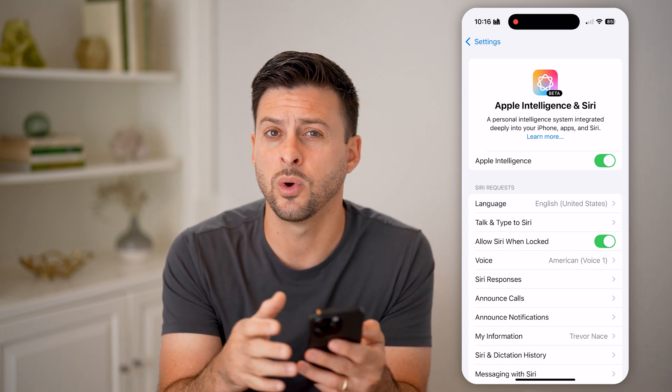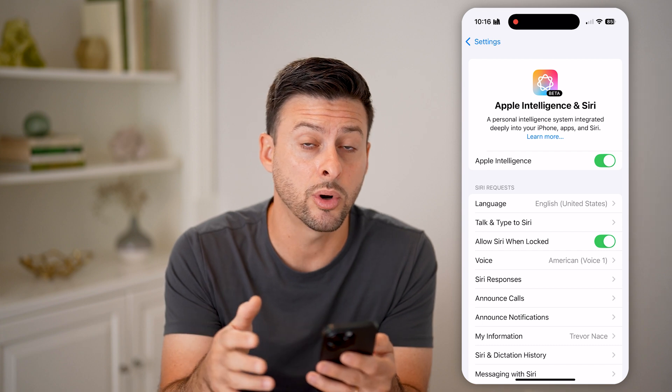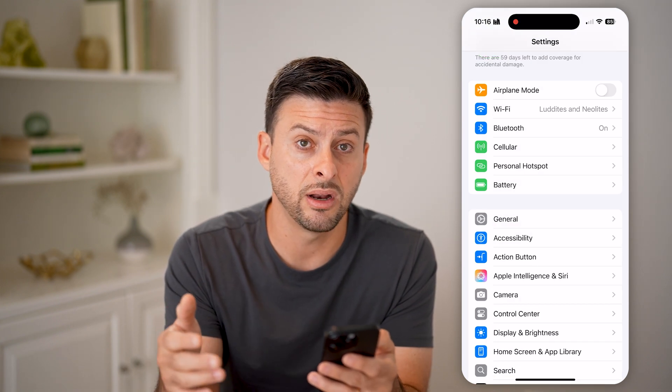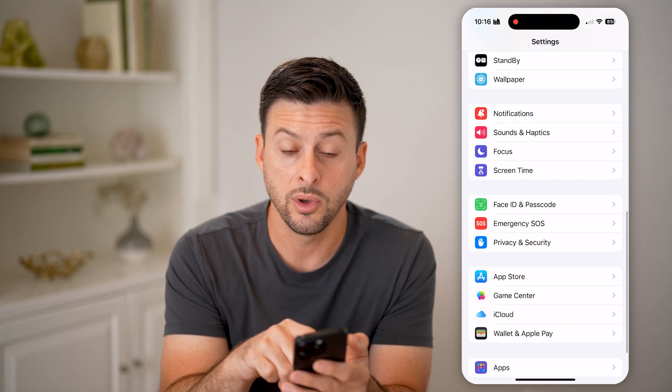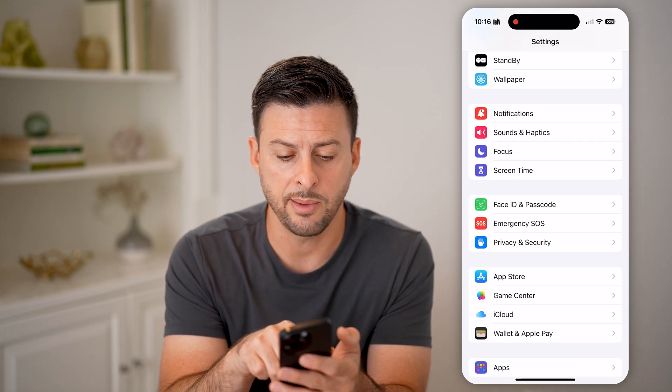Once you've done that, your iPhone can detect whether a notification is important and whether to notify you about it, or just dismiss it and not notify you when you have Focus modes turned on. Tap on Focus here.